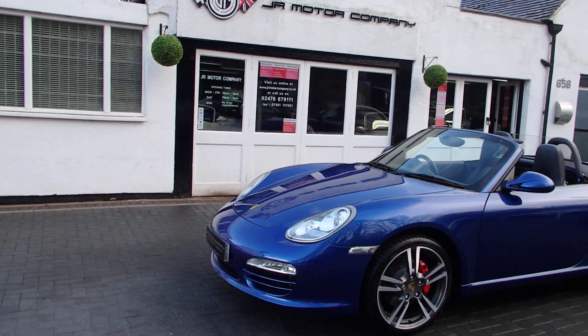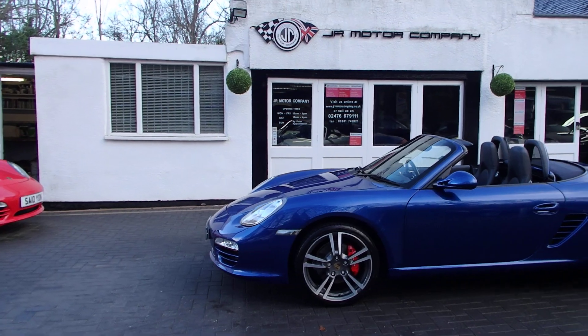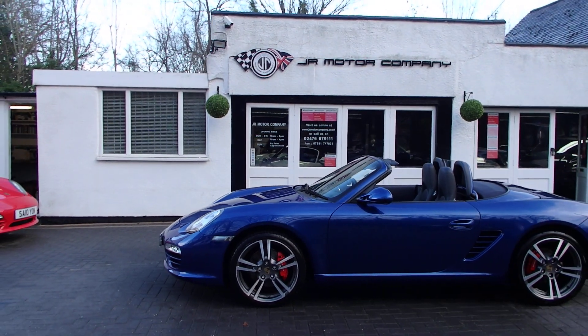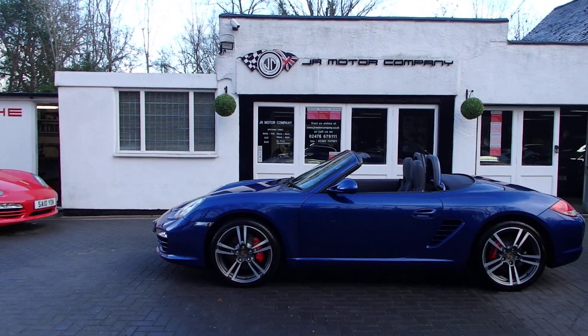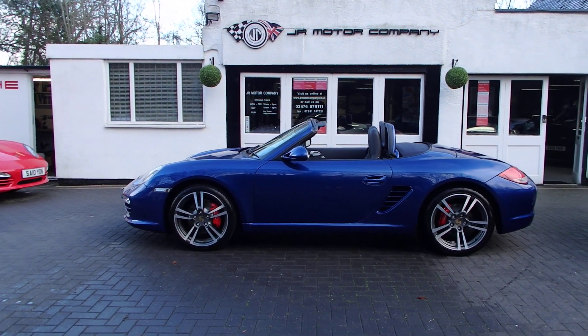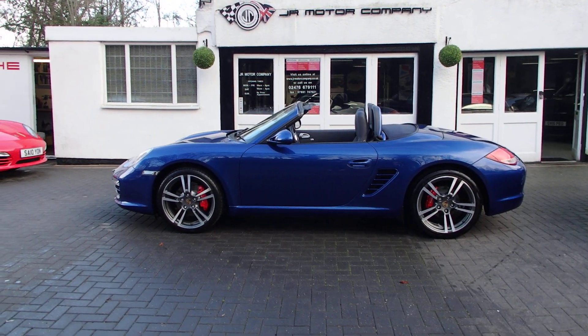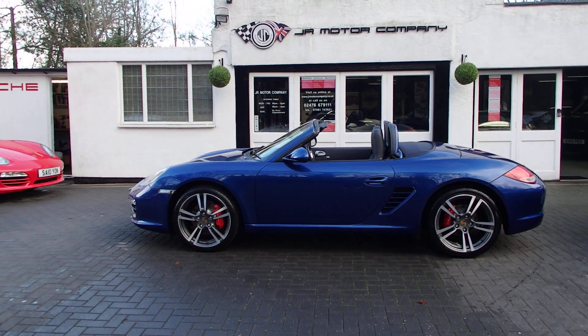Now the wheels, as I've said in previous videos, we can change them. We've got a full stock of 18s and 19s available for this car, so if you're not happy with the diamond-cut wheel we can put a replacement on, no problem.